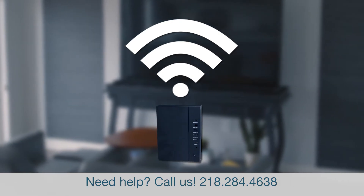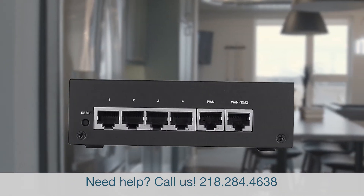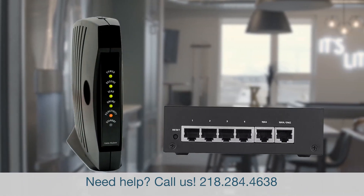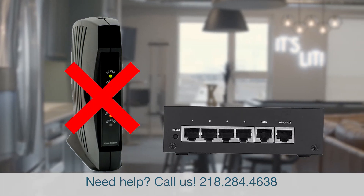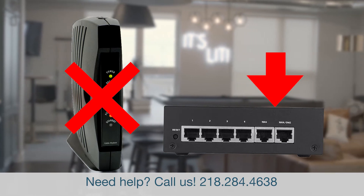You'll need a router to get wireless internet. You have two options. First, you can go out and buy a router on your own. Do not purchase a cable modem — a cable modem will not work. You'll need a wireless internet router with WAN ports. That's option A.